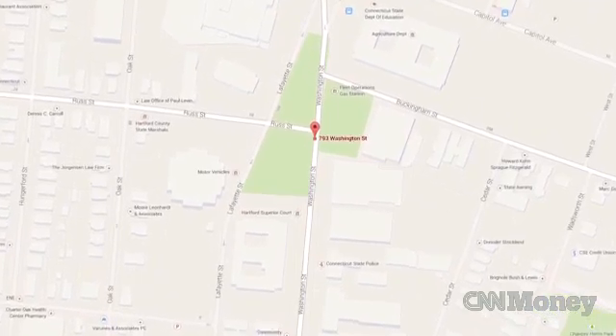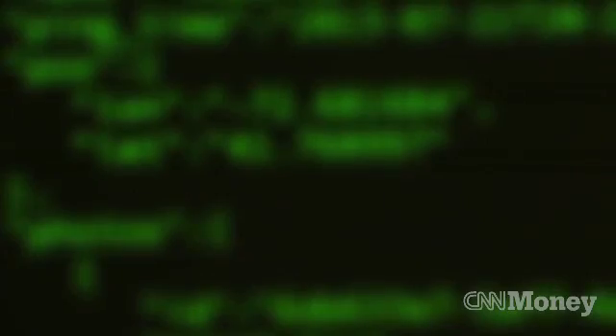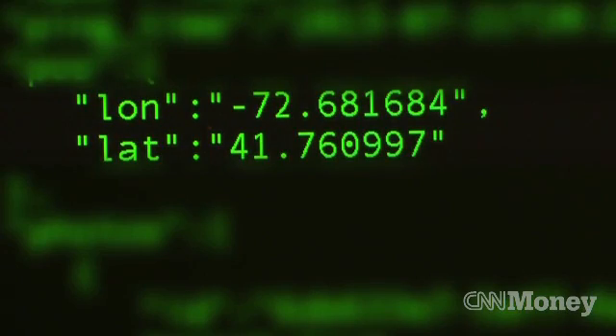But Tinder's founder, Sean Rad, says not so. He declined to speak on camera, but he tells CNN the location data never pinpoints a user's exact location for security reasons. So that means the latitude and longitude a hacker like Parikh and Gil might see is off by a few blocks.